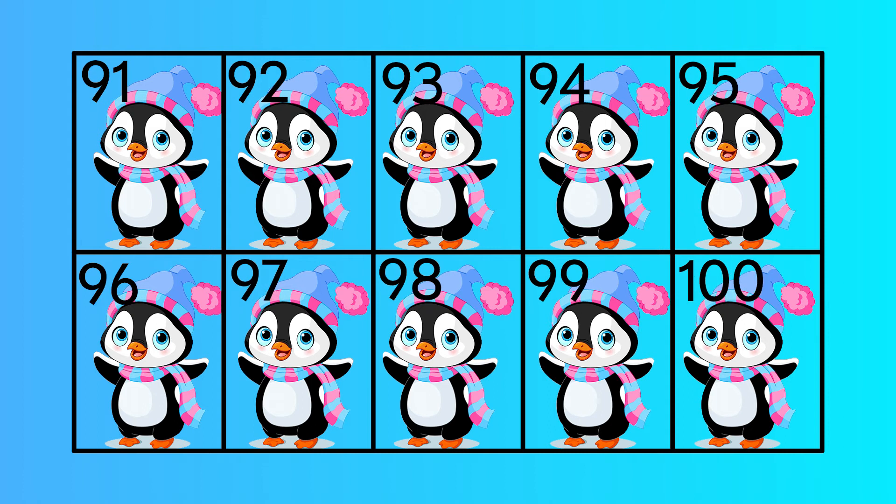Ninety-one, ninety-two, ninety-three, ninety-four, ninety-five, ninety-six, ninety-seven, ninety-eight, ninety-nine, one-hundred.